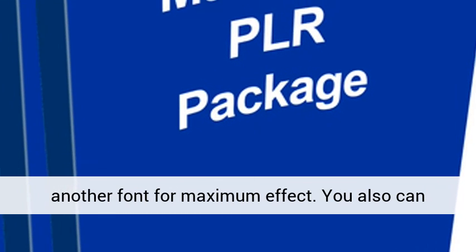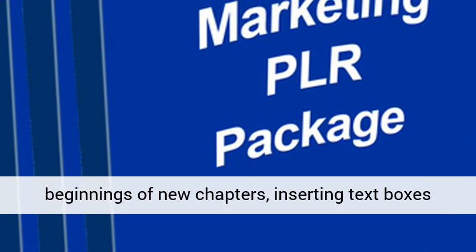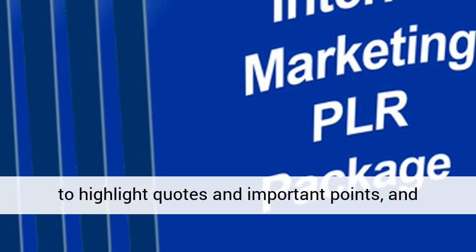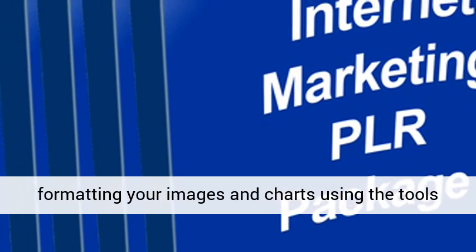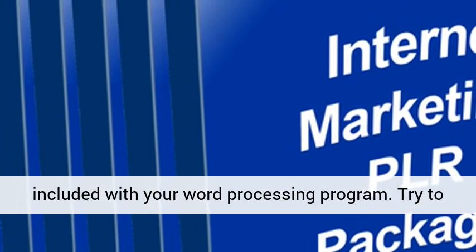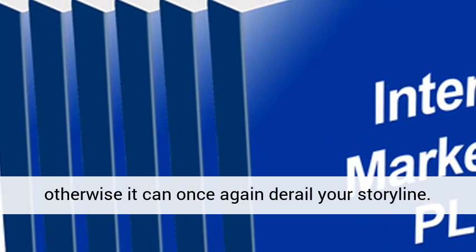You can also dress up your text by using drop caps at the beginnings of new chapters, inserting text boxes to highlight quotes and important points, and formatting your images and charts using the tools included with your word processing program. Try to avoid including too many fancy style elements, otherwise it can derail your storyline.